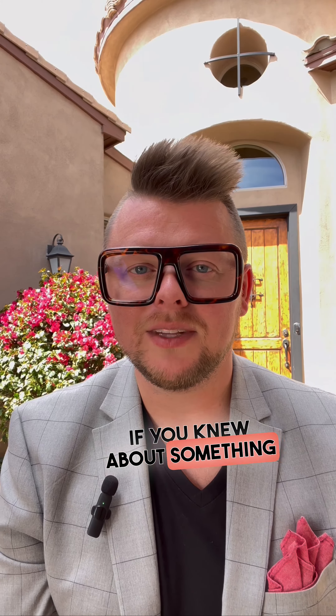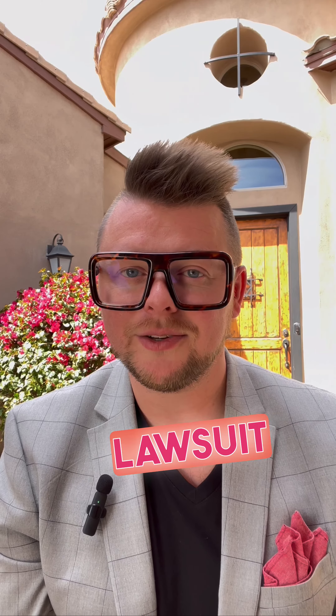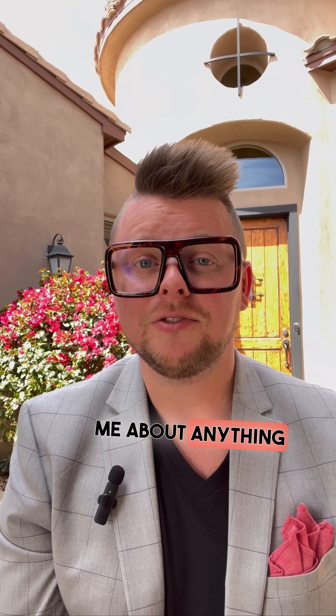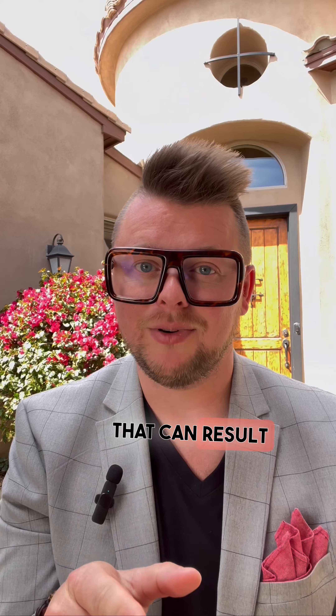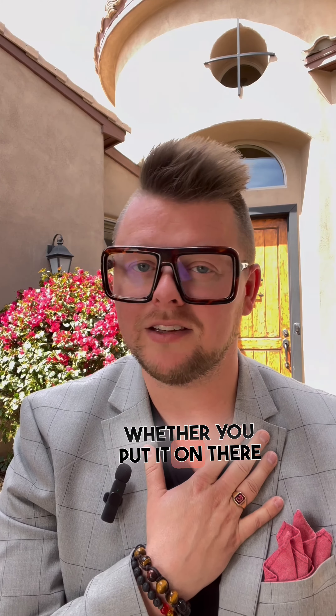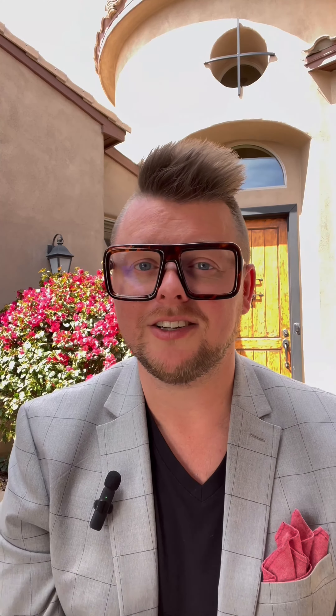If you knew about something and it gets found out that you didn't disclose it on the seller property disclosure, you can have a lawsuit on your hands. If you've told me about anything that's wrong with the house but you did not put it on the spuds, that can result in a lawsuit. I am legally obligated to communicate that to a buyer, whether you put it on there or not. I have to protect myself; you have to protect yourself.